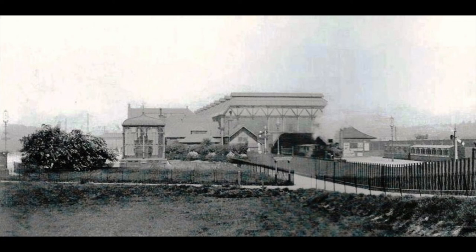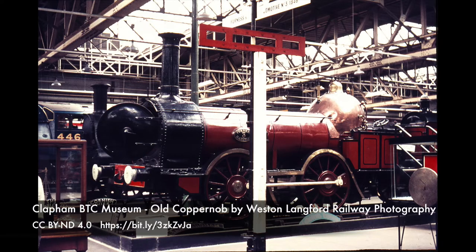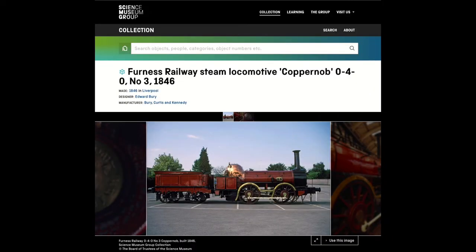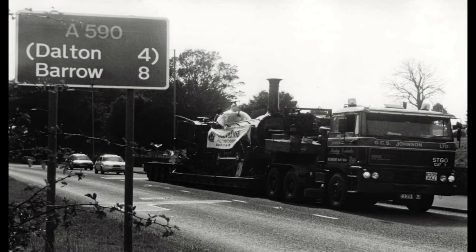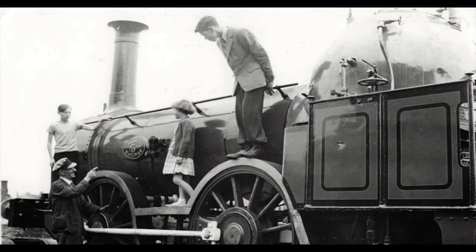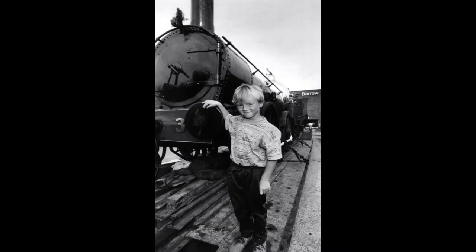After the air raid the locomotive was moved for safekeeping to the railway works at Horwich and then transferred to the Clapham Transport Museum in London. Since 1975 Old Copper Knob has been housed at the National Railway Museum in York as part of the National Collection. However, Old Copper Knob has been back to Furness since the war — Furness Railway No. 3 was here in the early 1960s and again in the summer of 1996 as part of the 150th anniversary celebrations for the locomotive itself and for the Furness Railway.